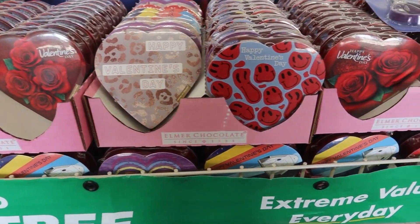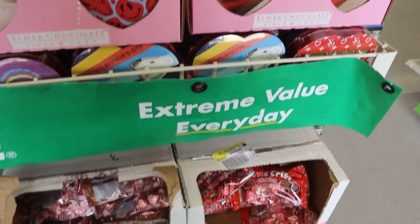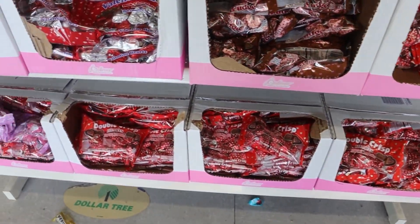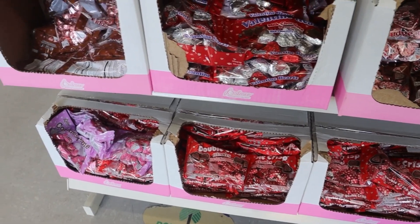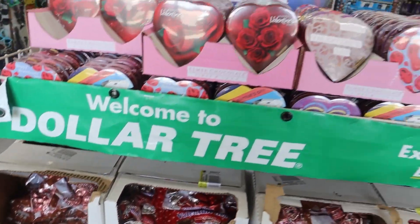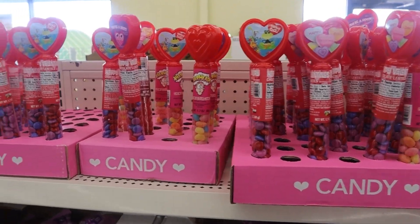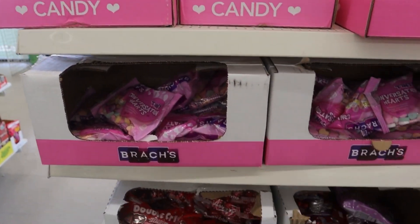So in today's video, I'm going to show you guys some of the cool Valentine's Day items that I found at the Dollar Tree. They always have really cute Valentine's Day items and of course, budget friendly — you guys know I'm all for that.